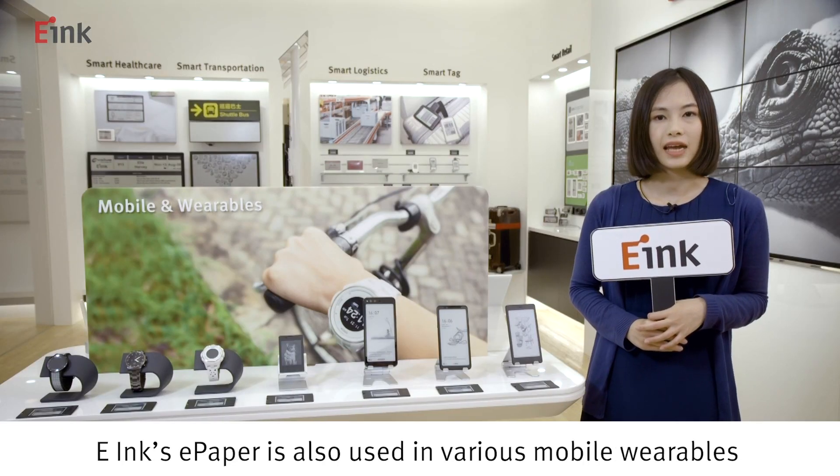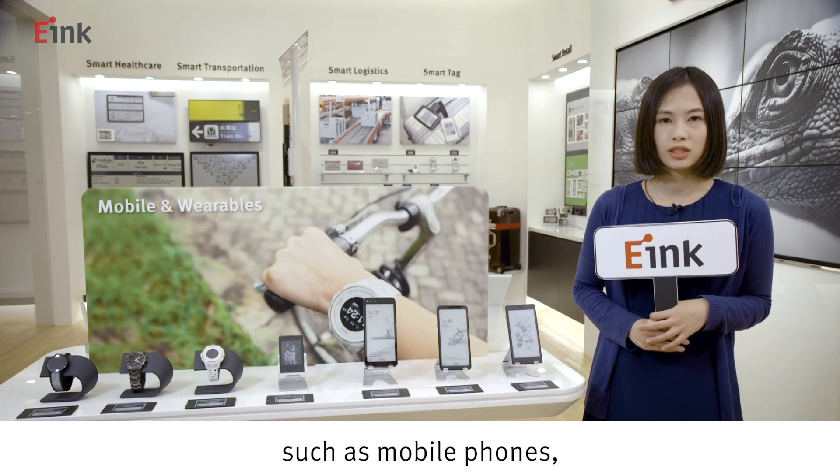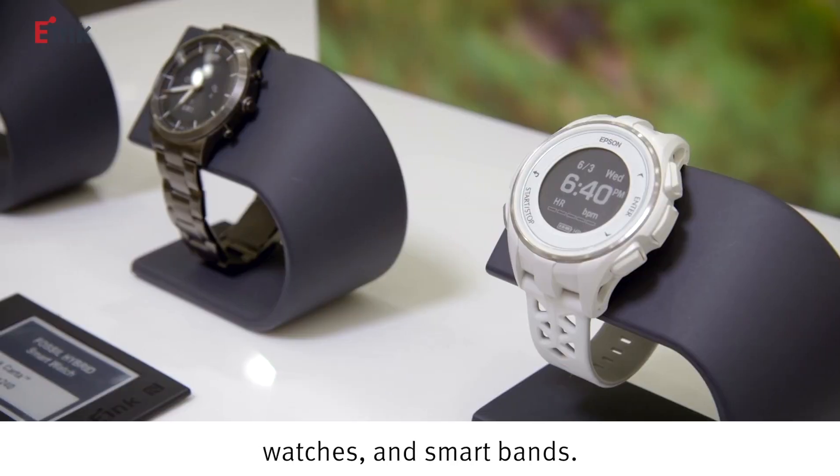e-Ink's e-paper is also used in various mobile wearables such as mobile phones, watches, and smart bands.